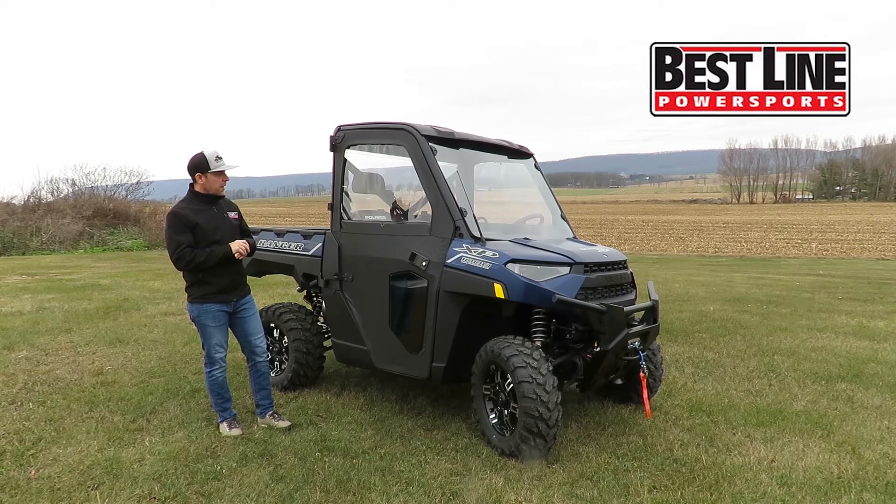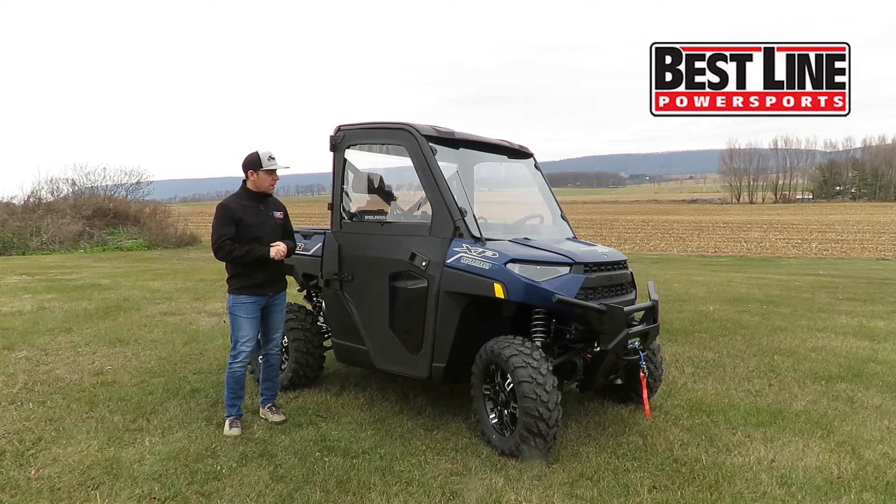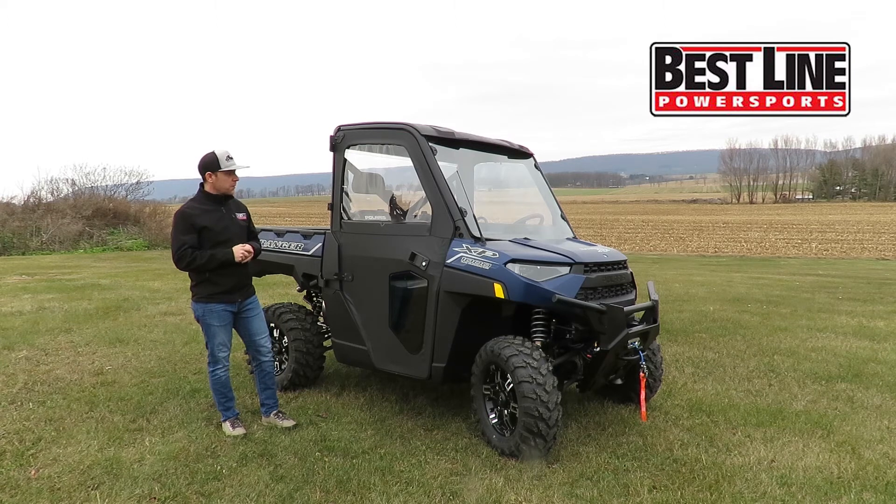The big thing you get with the Ride Command Package is the 7-inch LCD Ride Command Display. It's basically a touchscreen infotainment system. You get Bluetooth audio, AM/FM radio, and GPS tracking. If you're out with a bunch of buddies that also have Ride Command units, you can link your machines together and track one another — it's a really cool feature for trail riding.